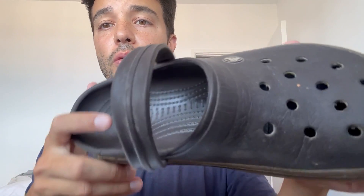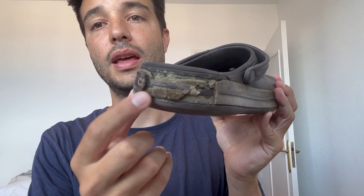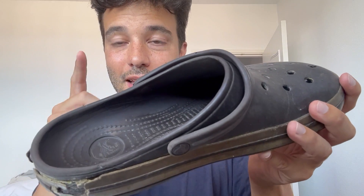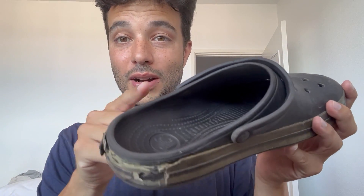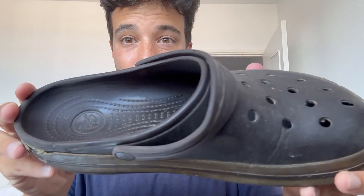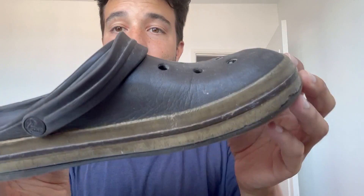I also stopped wearing them because my dog chewed on them over here. If you have a dog and he likes to bite things, make sure that you don't have these Crocs close to him or her. But all in all, the quality just speaks for itself.